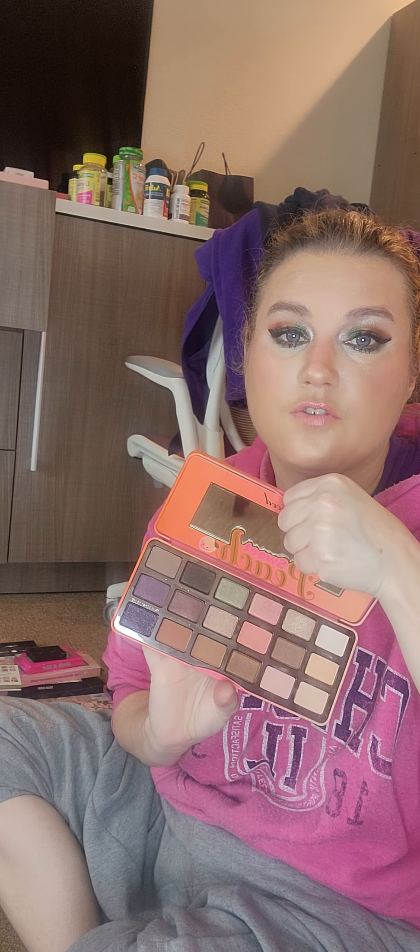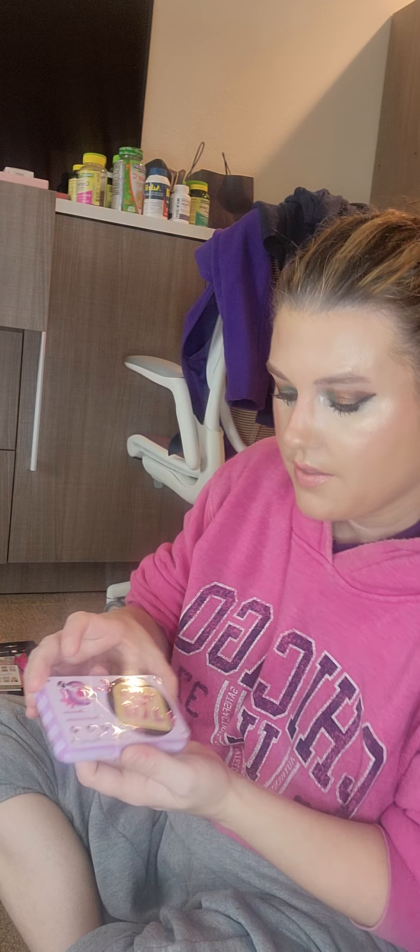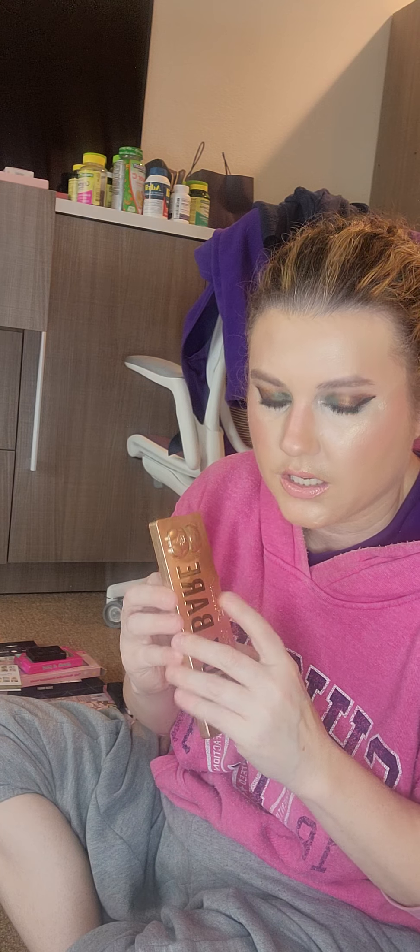I have the Too Faced Cinnamon Swirl — oh my gosh, it smells heavenly, and I love the colors. The Fruit Cake Palette — if I remember right, it has a slight smell. The Sweet Peach Palette is beautiful and has a heavier scent, which I love. This is the Too Faced That's My Jam Palette — it smells a little bit, but not as scented as the Peach or Cinnamon Swirl ones. The Teddy Bear one — I could barely smell it even when I first got it, so I was kind of disappointed.